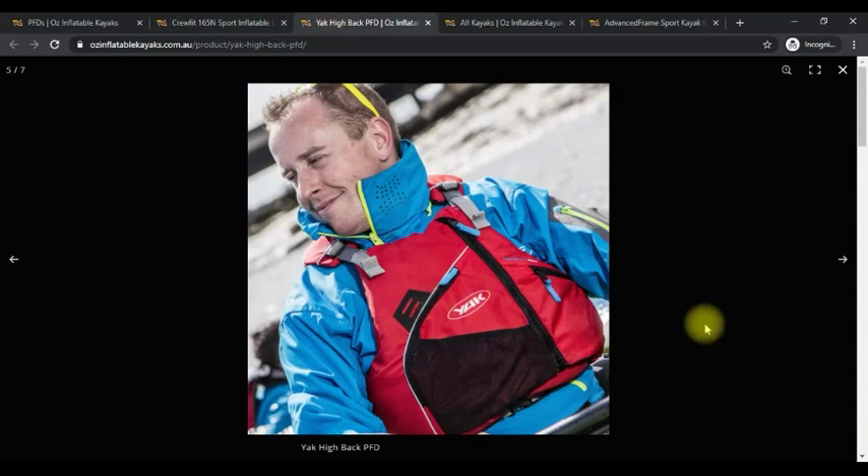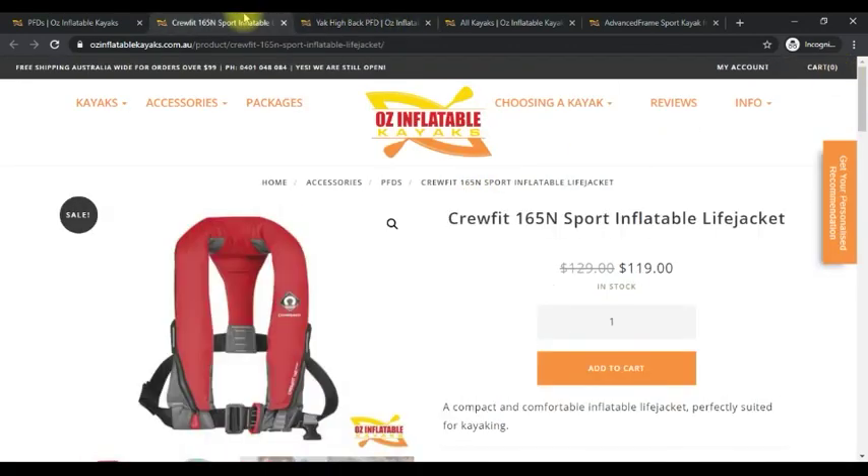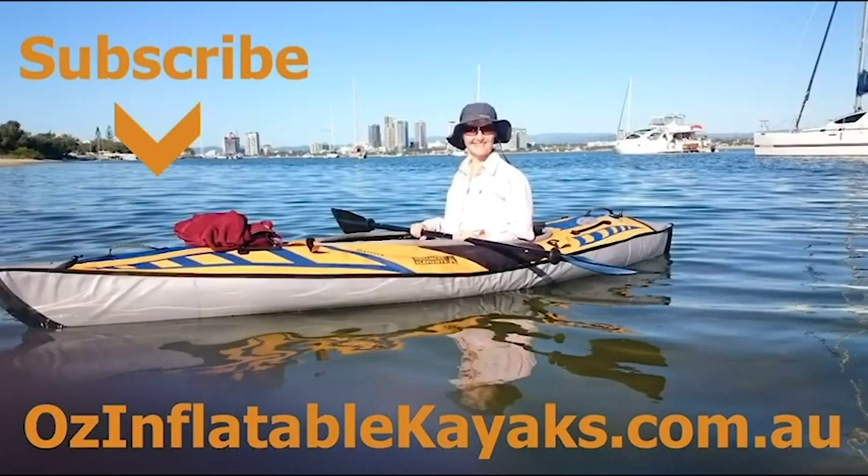So it's personal choice. The servicing requirement for this one is quite simple — you literally just look at it. If you see something broken, get it fixed; if something is deteriorating, repair it or maybe it's time for a new one. You don't need to do that blowing up and checking of cylinders. It's a simpler servicing requirement. Both are excellent PFDs to go with our range of high-backed seats in our advanced frame kayaks. If you have any questions about choosing between these PFDs and your kayak, please don't hesitate to get in touch. This is Emily at Aus Inflatable Kayaks.